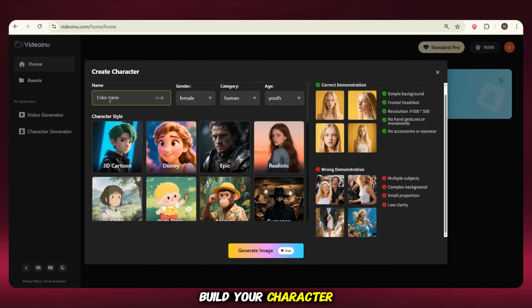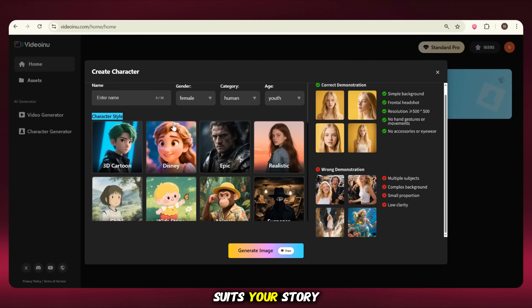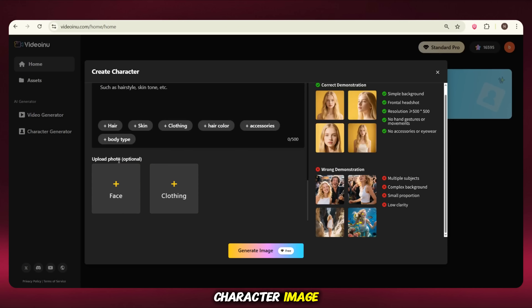To build your character, first give it a name and fill in some basic details. Then choose a character style that suits your story. You can also take help from ChatGPT to make it look more professional. If you already have a character image, just upload it as a reference and then click on Generate Image.